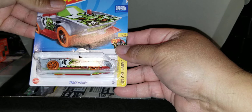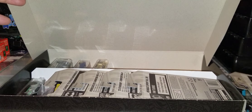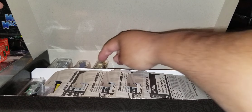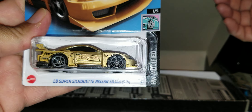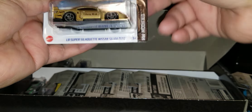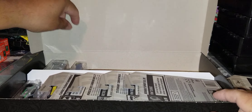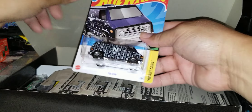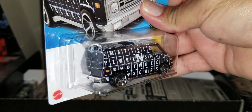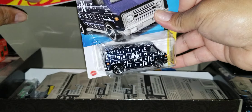We have the Track Manga. Let's see what else we have here. We have the Liberty — LB Super Nissan Silvia Liberty Walk. This is sweet. One of my favorites is going to be the 70s van. That is a nice one. But the blister is broken — it'll be an opener anyways.